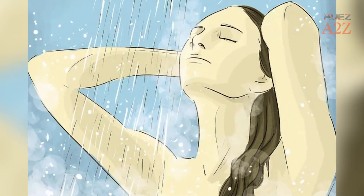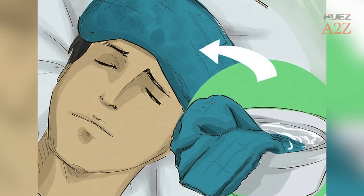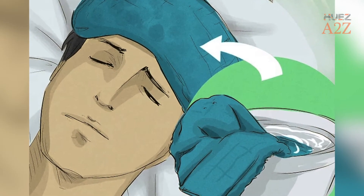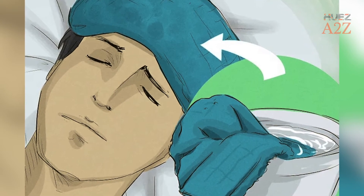Tip 6: Take a Warm Shower. Tip 7: Sponge Down. If bathing facilities are not available or do not sound appealing, use a moist towel instead.